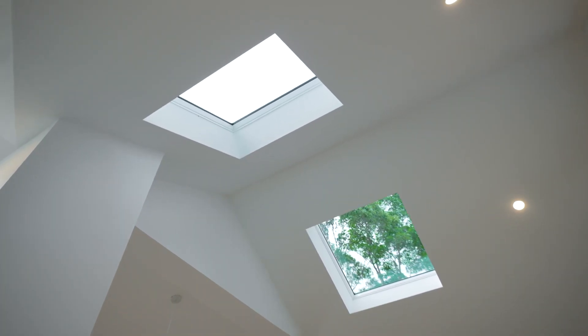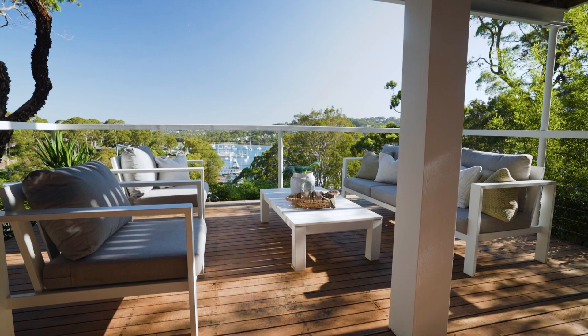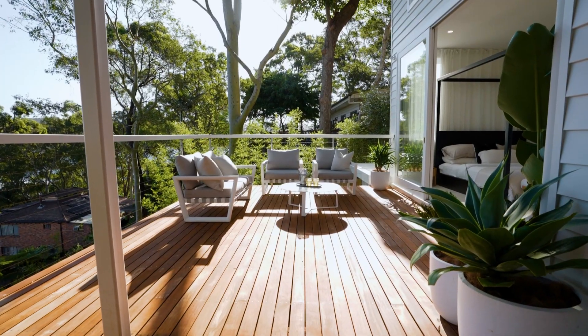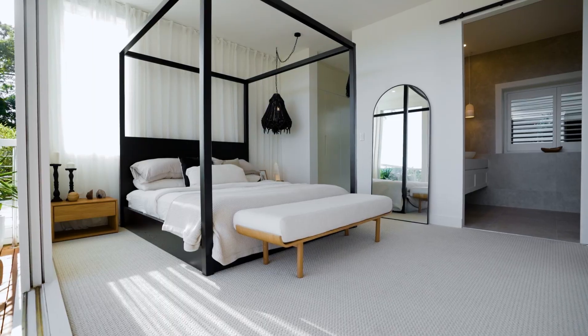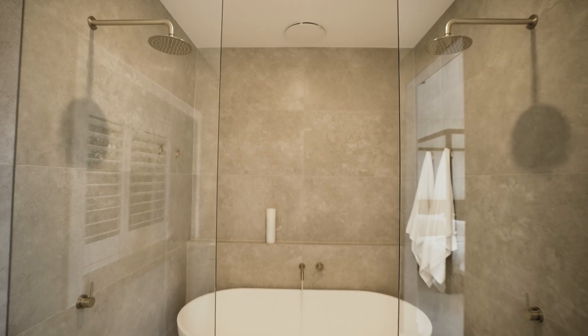High ceilings in the bedrooms create luminous sleeping quarters, with several offering Pittwater views and breezy decks. The lavish master seems to merge entirely with the deck and includes a state-of-the-art ensuite with a double shower and oversized bath.